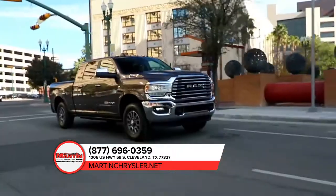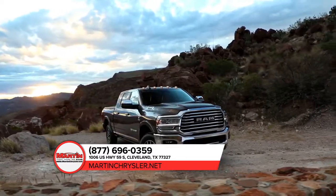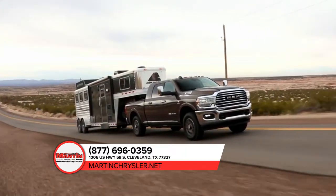Here to take on any job, Ram 2500 is outfitted with exterior features designed to help you bring along all the tools and equipment you need. Serious hauling requires some heavy-duty hardware, and Ram knows it.